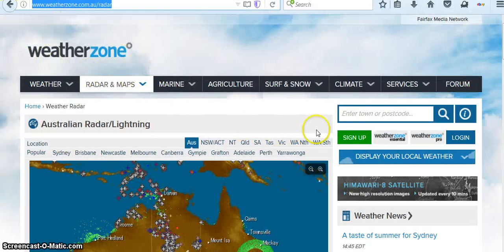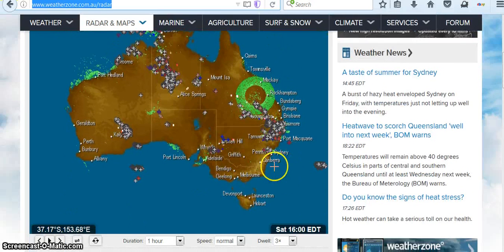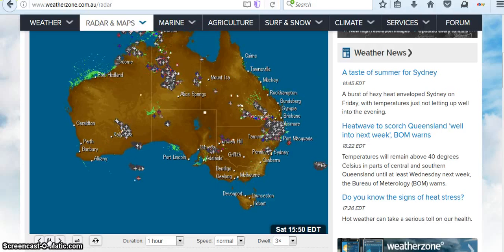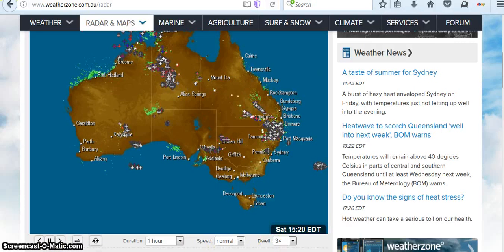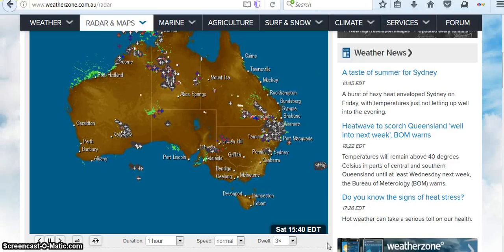Here I am on WeatherZone — these links will all be below. Here's the loop of radar, and these little crosses all mean lightning, so there actually has been some storm activity going on around it. Let's see if I can make it move. Here's the time stamp — there you see it. Isn't that intriguing?